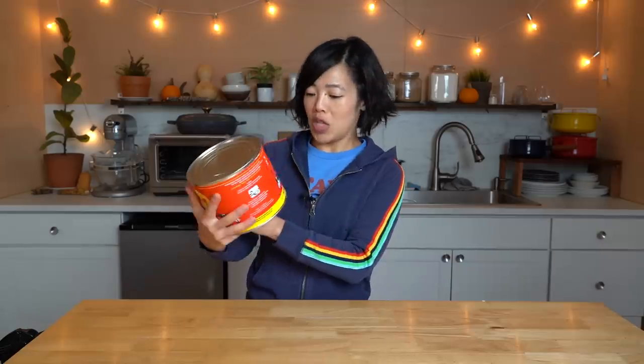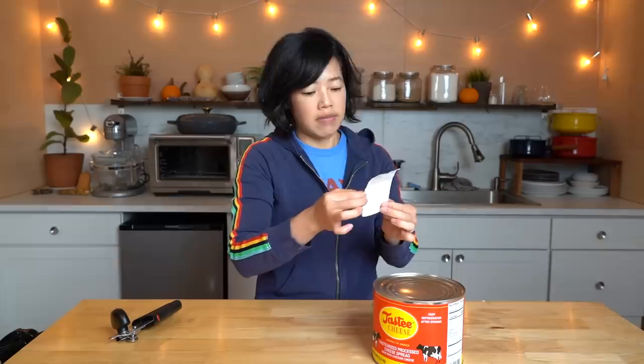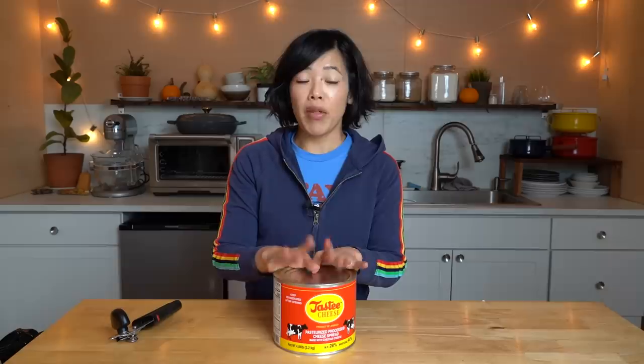So let's go ahead and see what's inside this huge can. It's pasteurized processed cheese spread — but what does it taste like? Let us find out. I have a receipt as well — this is what I paid: $50. Better be good!